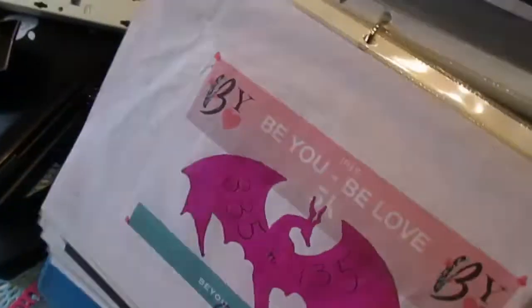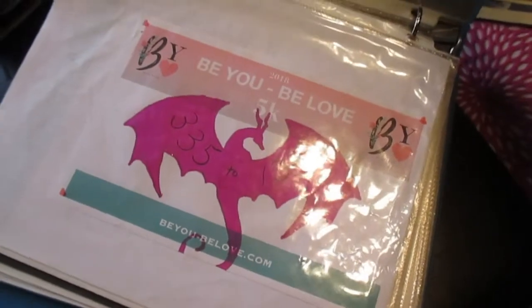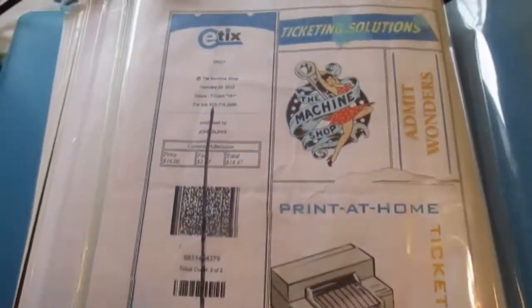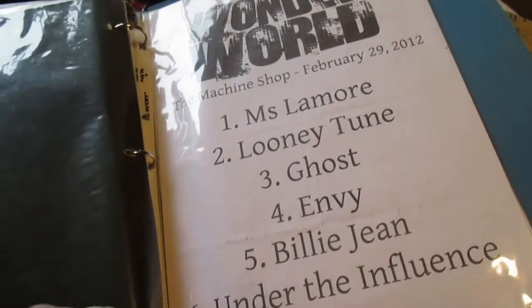This was my bib — I still need to decorate this year's bib; I'm not sure what I'll put on it. That's from last year. Now it's empty except for an old ticket to the Machine Shop to see who was the Orgy, and this is Jay Gordon's signature — the lead singer — scribbledy scribble. A set list from a concert, and a piece of black paper. That's it.